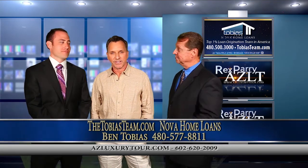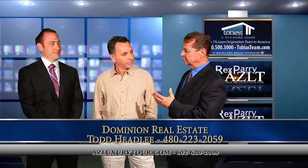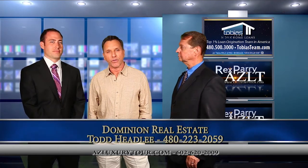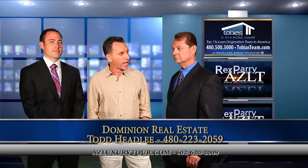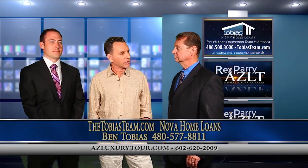Our next guest is Todd. Introduce yourself. Todd Headley with Dominion Real Estate Partners. And kind of give us a little bit of the area that you focus on in the valley. I focus basically on Carefree. Carefree is sort of north, North Scottsdale, and it's a luxury high-end market, and I kind of specialize in some of the higher-end special homes up there.